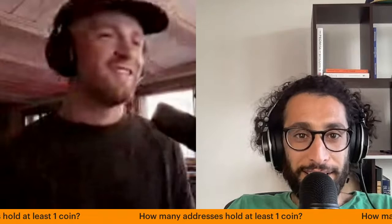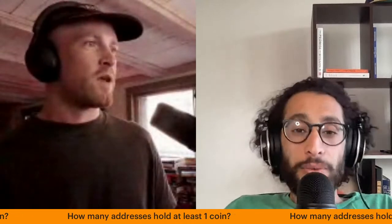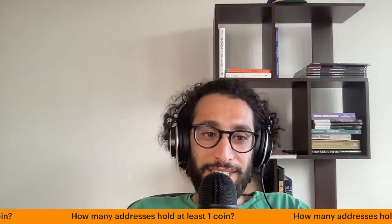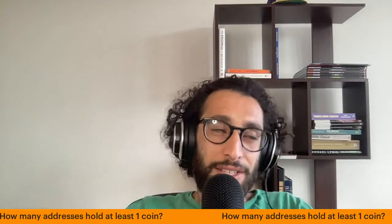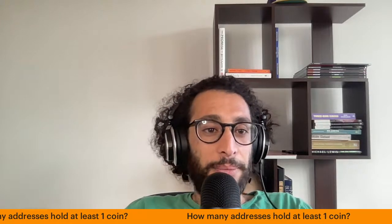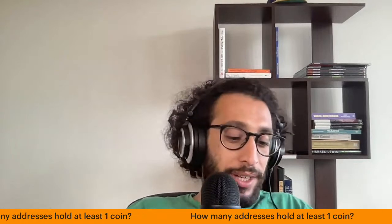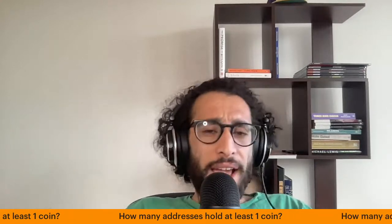Sometimes in certain situations you can get sucked in — like having a wife and kids right now and being stuck in a job, that is a tough spot to try to make a drastic lifestyle change. Analyze and understand your situation is all I'm going to say. There's nothing wrong with stacking what you can and at the same time being creative. I hate the notion where it's like you're better off just stacking your sats and saving your money that way. Well, yeah, most people are.